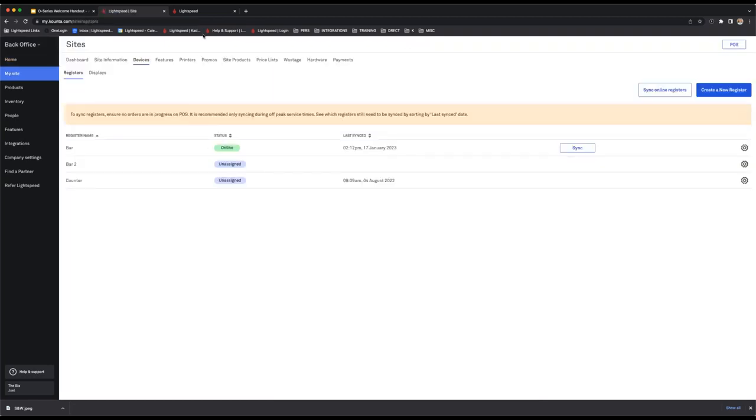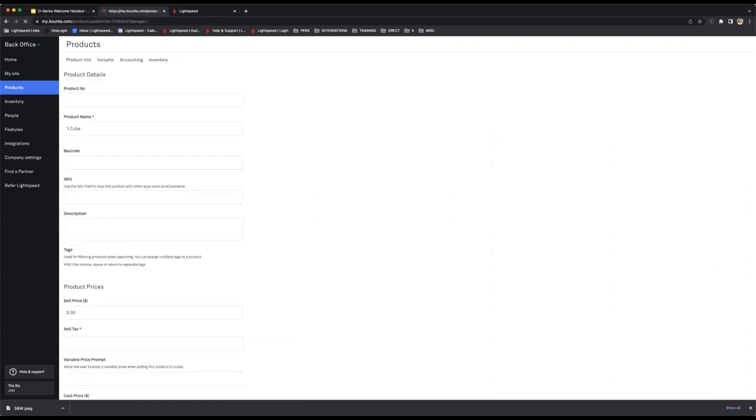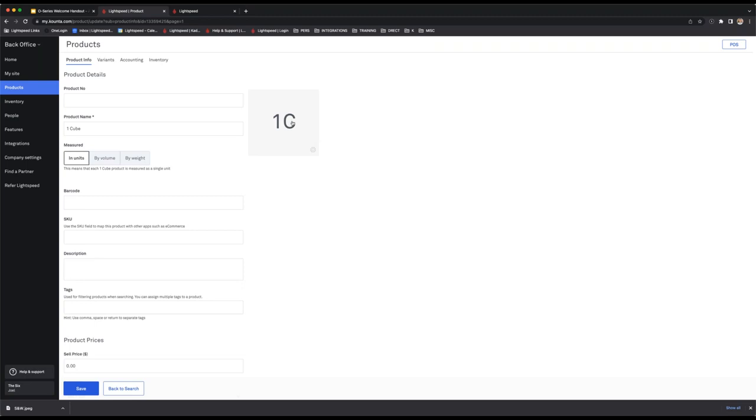Now let's start looking at products — this page is the bread and butter of the back office. In the products tab we're on the products page, where you manage all your products, add new ones, and delete them. Going through the column headers: product name, POS category, reporting groups, price, and sell tax. If you want more granular information about a product, click the cogwheel to the right of the sell tax column to go into the product details page, where you can also add photos to your POS.